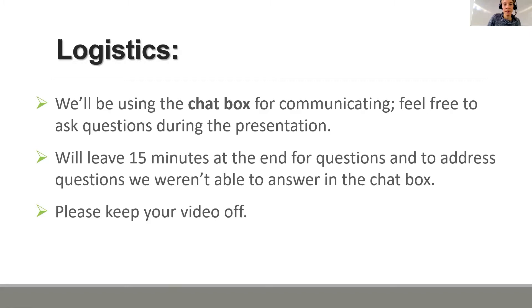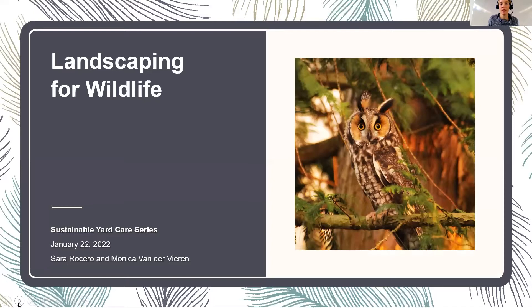As much as we'd love to see your faces, we're going to ask you to turn your videos off because of bandwidth. There are a lot of folks in the audience today, and we just want to make sure the speakers' audio and video are working well. So if you don't mind keeping your videos off, that will help. With that, I'm going to turn it over to Monica to start the presentation.